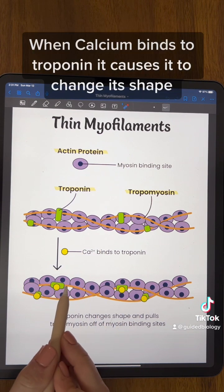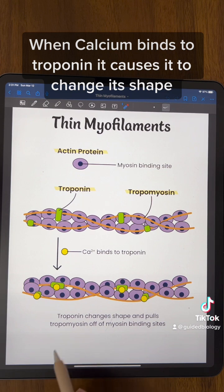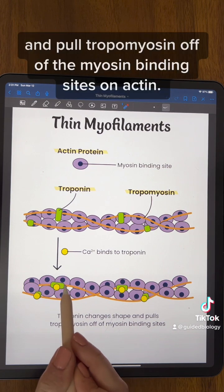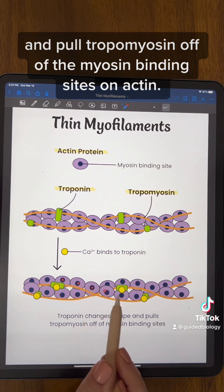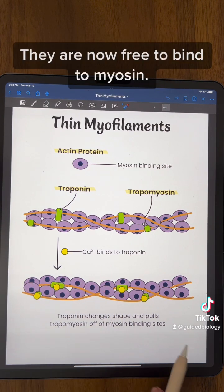When calcium binds to troponin, it causes it to change its shape and pull tropomyosin off of the myosin binding sites on actin. They are now free to bind to myosin.